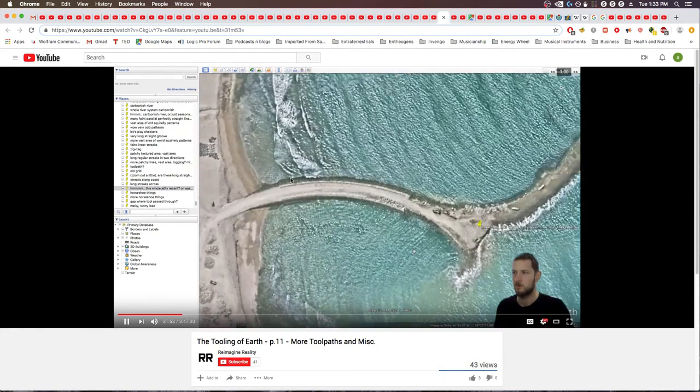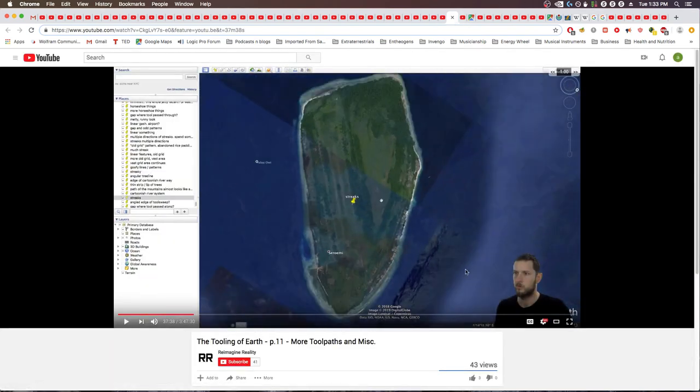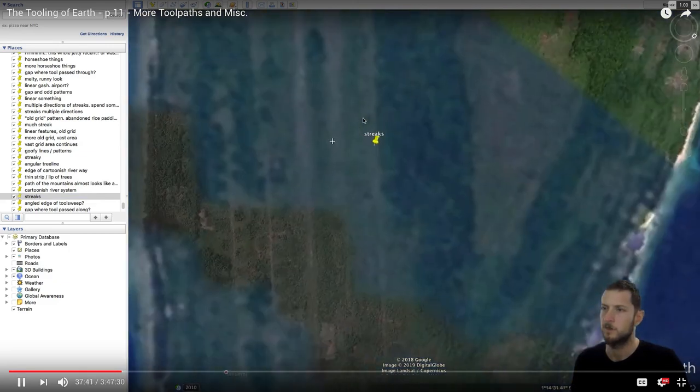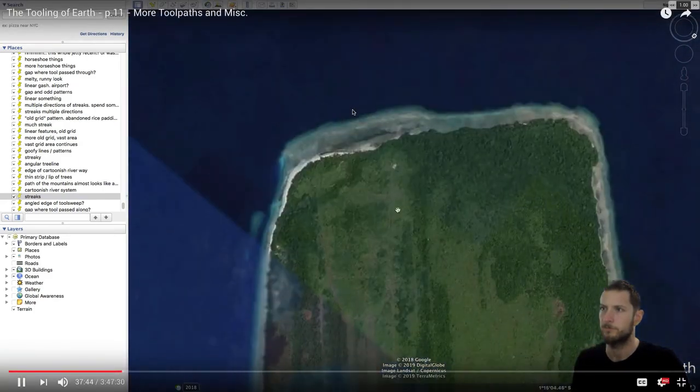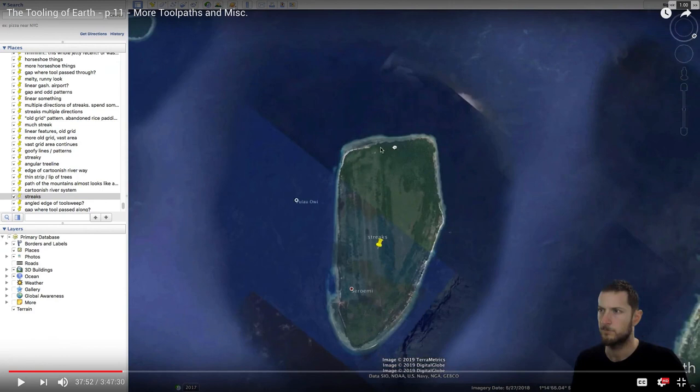Quick one — I went back and looked at the photos from a couple years ago, somewhere in the Middle East. Pardon me for including this in Video 11, because it's just modern work. This island — it's interesting, very straight and parallel streaks. Not necessarily artificial. Could just be the water level was much higher, and as the water level changed, the streaks around the island formed.